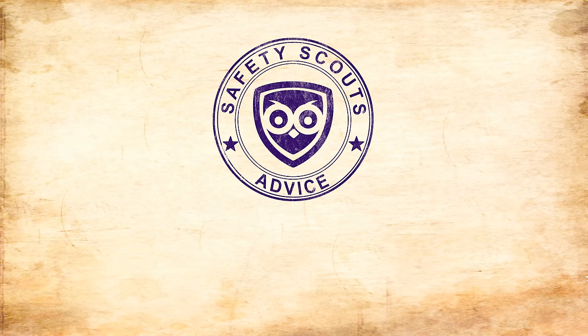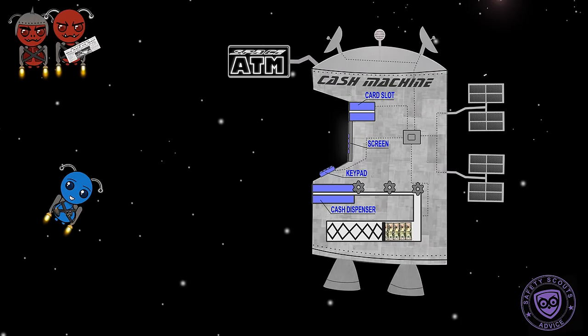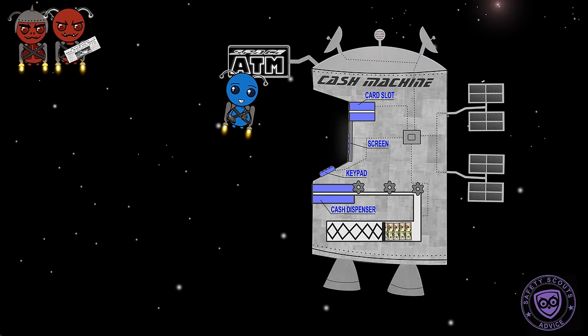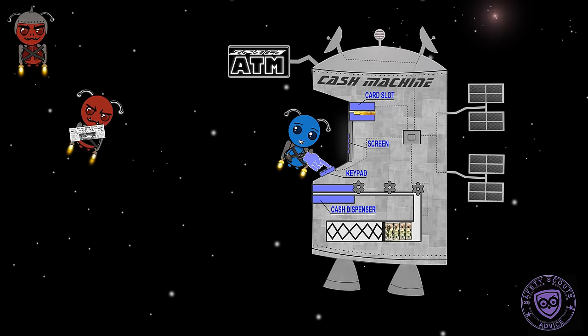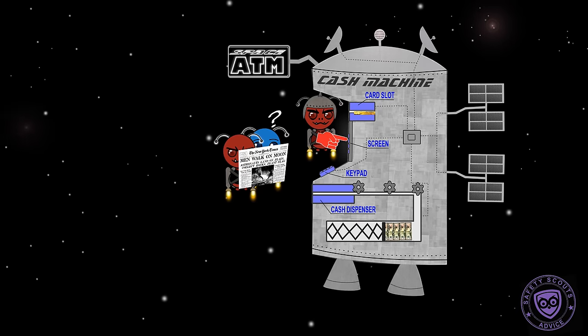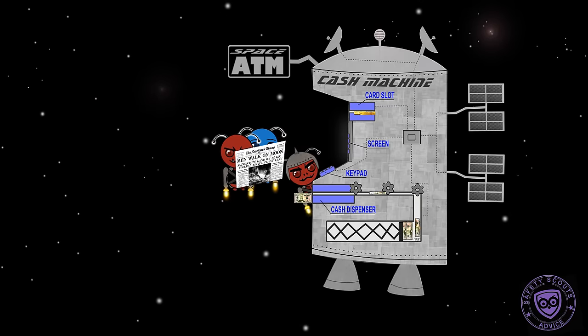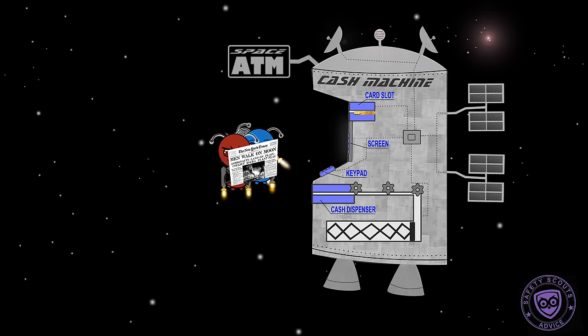Safety Scouts Advice: ATM Distraction Thief. Scenario: You go to an ATM. Just after you enter your PIN, a stranger approaches you and shows you a document or points to something on the ground. An accomplice uses this distraction to quickly withdraw some cash from your account.